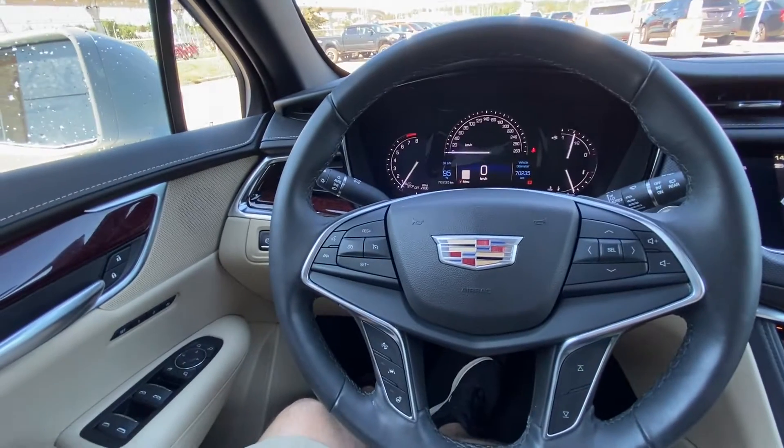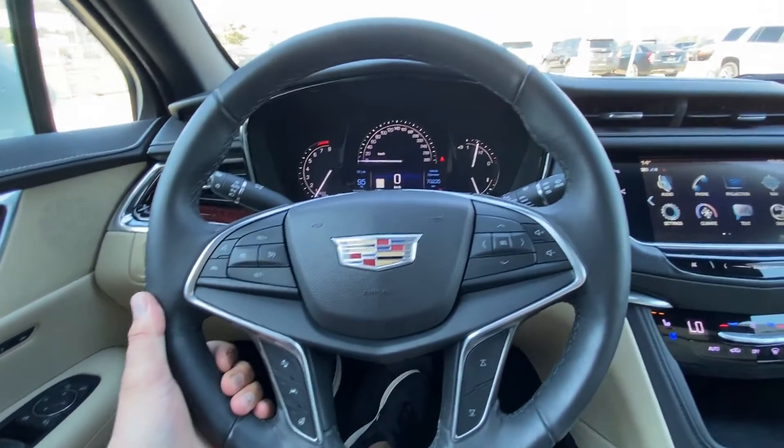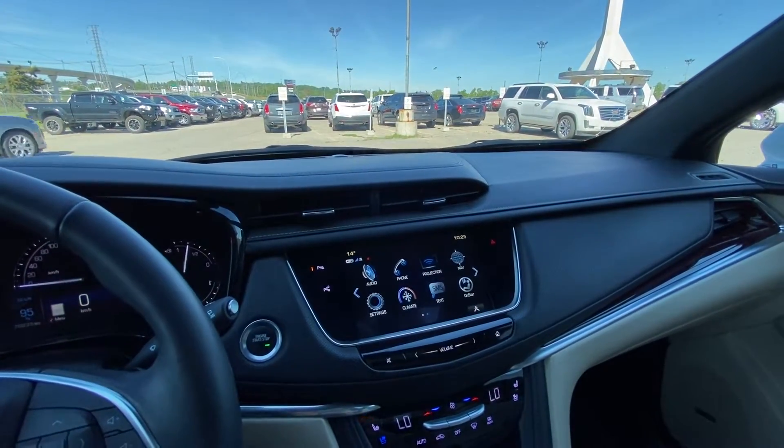Taking a quick look at the interior: power windows, locks and mirrors, memory seating, a leather-wrapped heated steering wheel with cruise control and audio controls, forward collision warning, and push-button ignition.